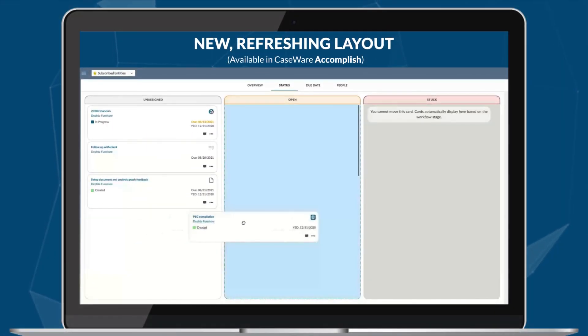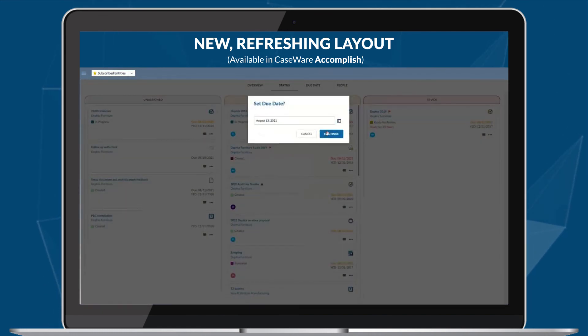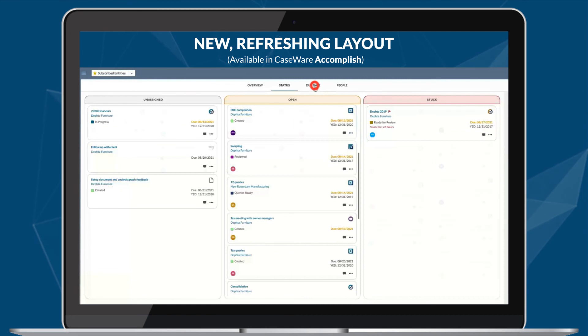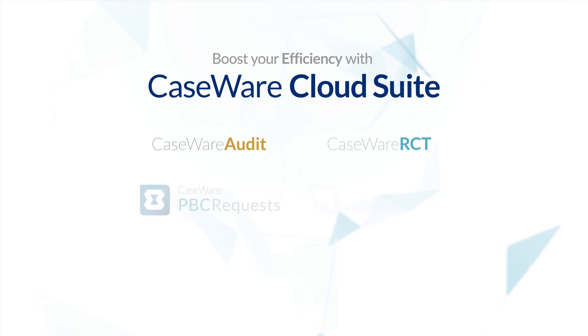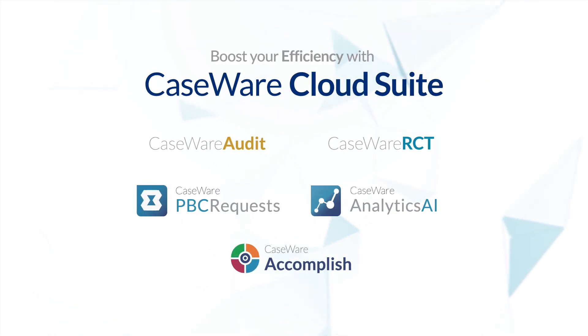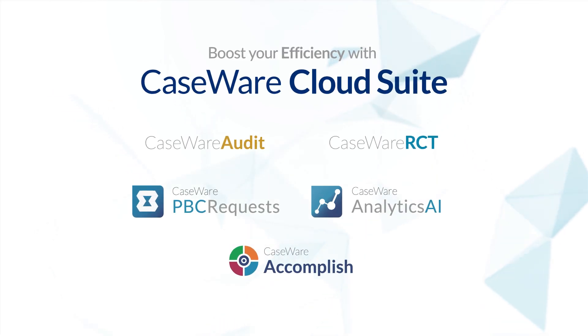Last but not least, Caseware Accomplish, our latest cloud app for engagement management, has a fresh new look and feel so you can maximize your productivity. Get ready to boost your efficiency in the cloud with the latest capabilities and updates to Caseware Suite. Check out the release notes for more details on Caseware Suite.